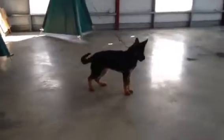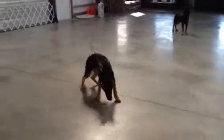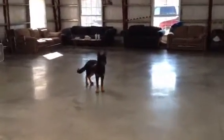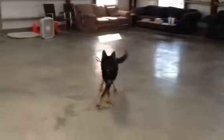All right, here we have Alvin, Theodore, and Simon. Simon's the pretty boy in the family, a little bit soft, less drive, but coming along — very good watchdog.